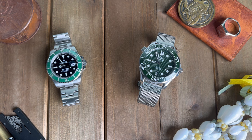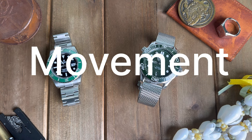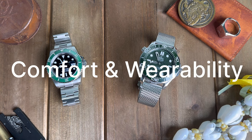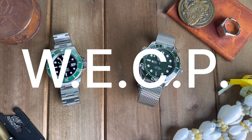We have a very loose scoring system between the two that I just made up myself. The categories are: design, movement, build quality, comfort and wearability, price and value retention, and finally WECP — I'll let you know what that means when we get there.